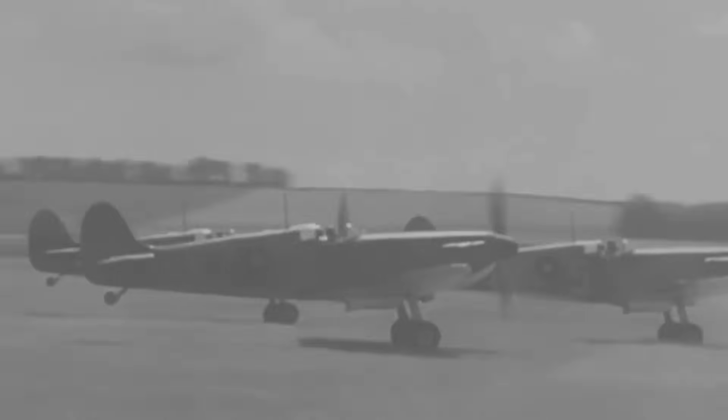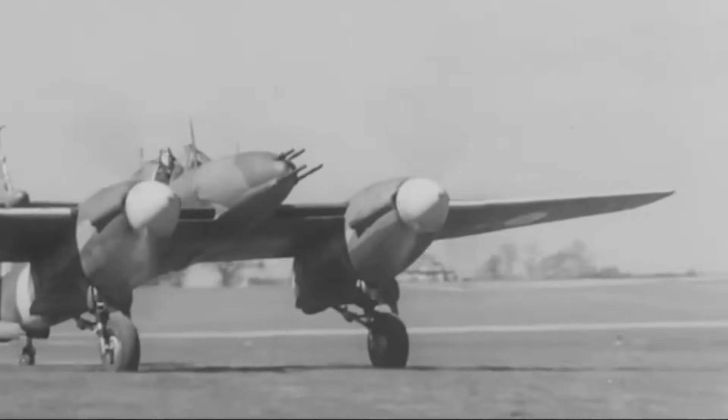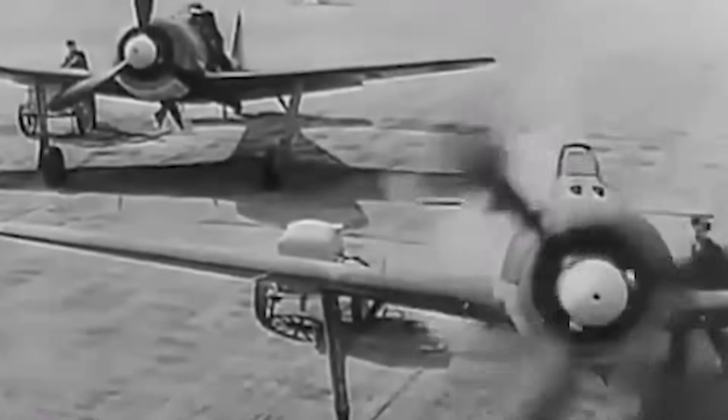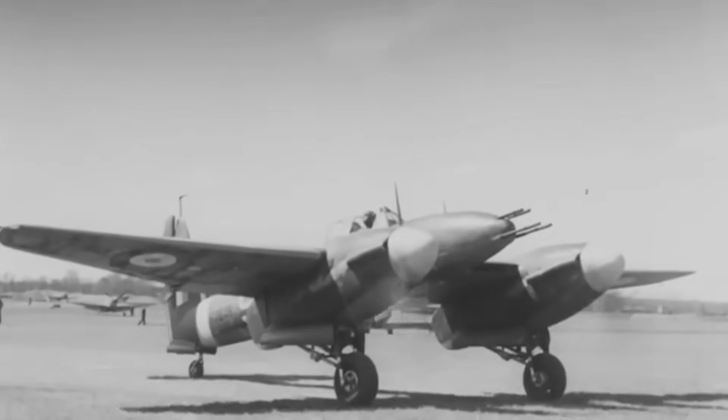The Whirlwind squadrons persisted in using the aircraft in low-level strikes across the English Channel and occupied France. In February 1941, they brought down a German Arado Ar 196 floatplane near the English Channel, though a British aircraft was also lost in the engagement. The Whirlwinds located German Kriegsmarine submarines and swift attack craft in the English Channel during reconnaissance and convoy patrols. On occasion they encountered other Axis aircraft, including the Focke-Wulf FW-190, Messerschmitt Bf-109, Junkers Ju-88, and Dornier Do 217 bombers.